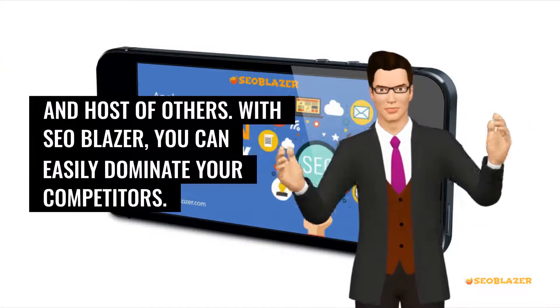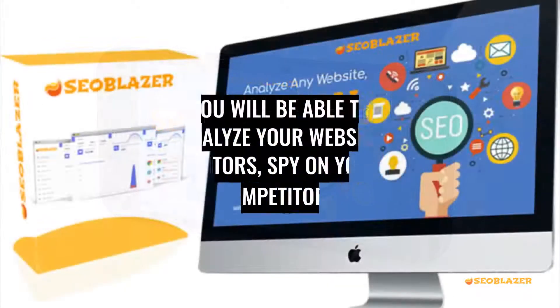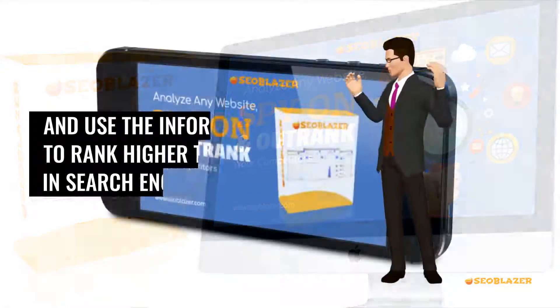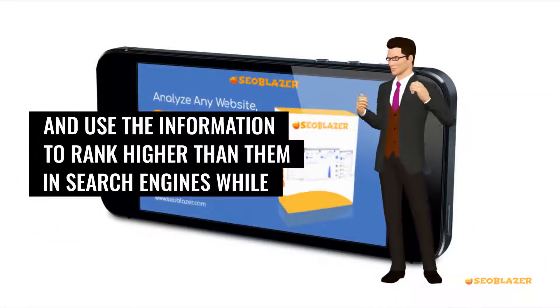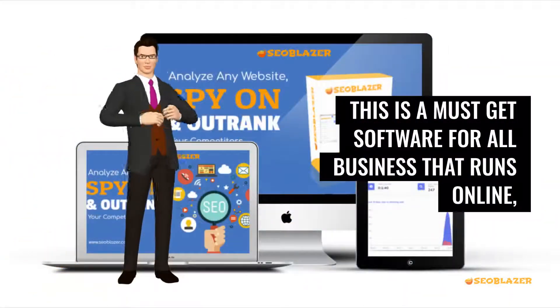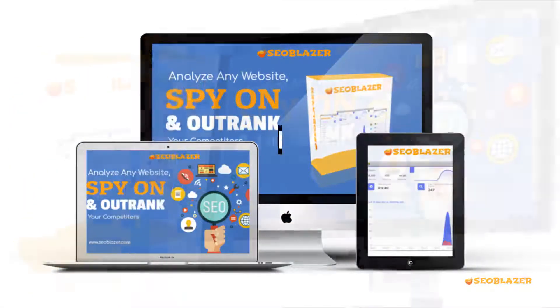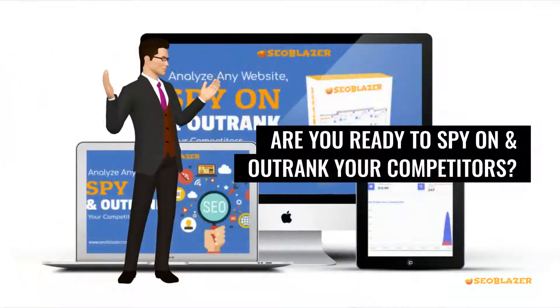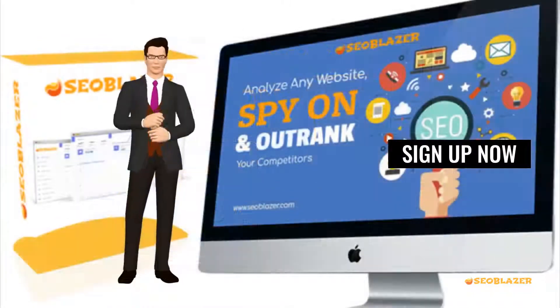With SEO Blazor, you can easily dominate your competitors. You will be able to analyze your website visitors, spy on your competitors, and use the information to rank higher than them in search engines while you get more sales and more profits. This is a must-get software for all businesses that run online, internet marketers, and digital business owners. Are you ready to spy on and outrank your competitors? Sign up now.